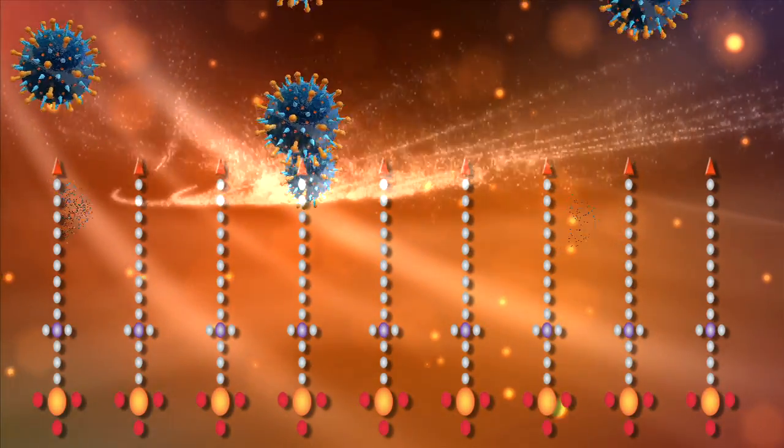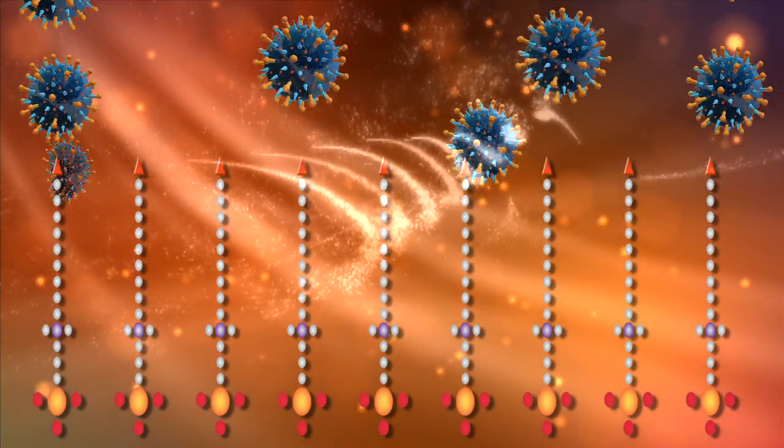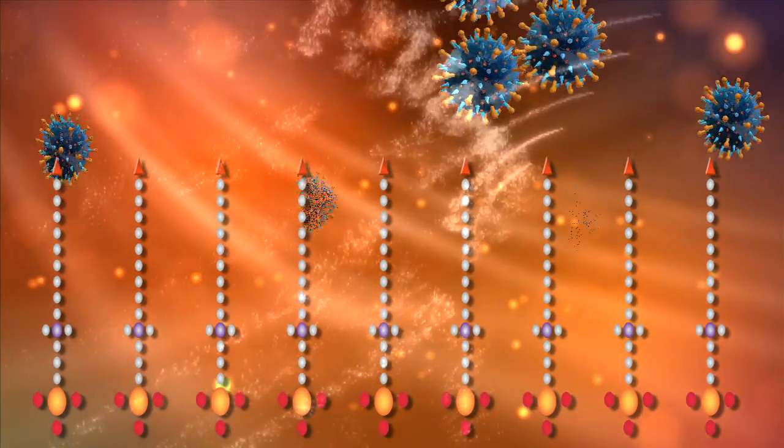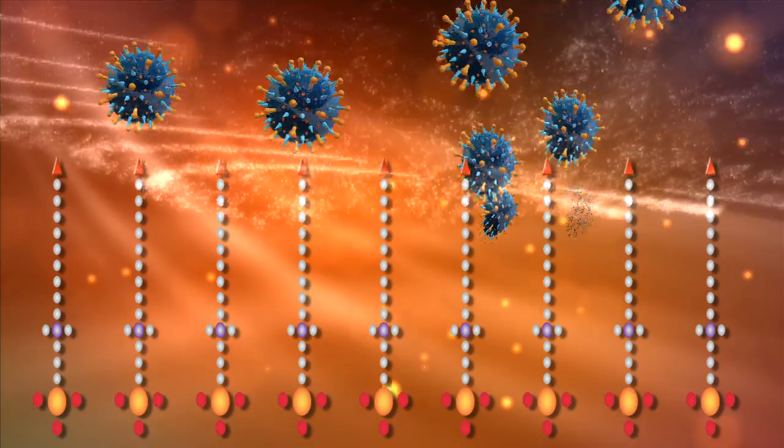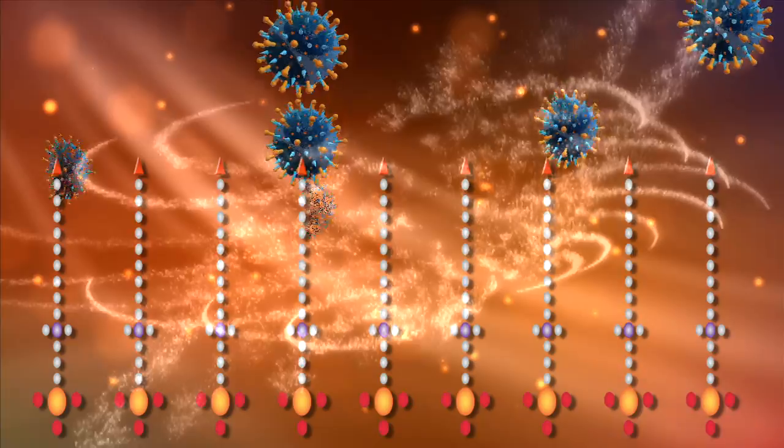When the microbes come in contact with the bed of nails, they are immediately eliminated as HR Bioprotect pierces the cell membranes of the nasty germs. Because this nanotechnology physically destroys the microbes, they cannot mutate or become resistant.